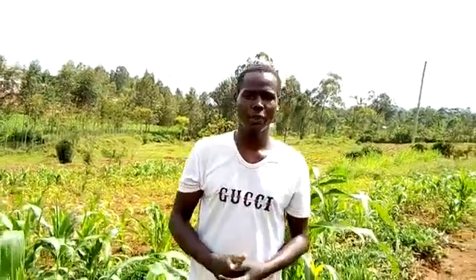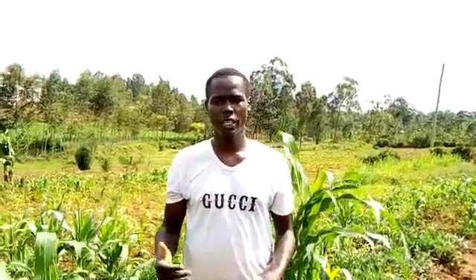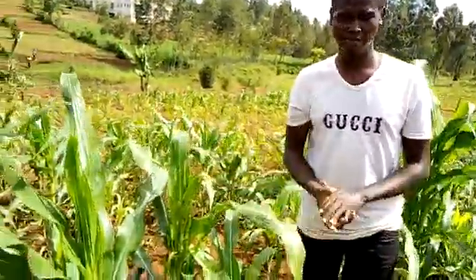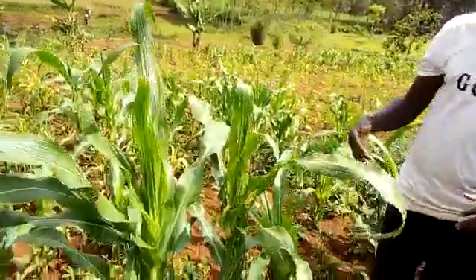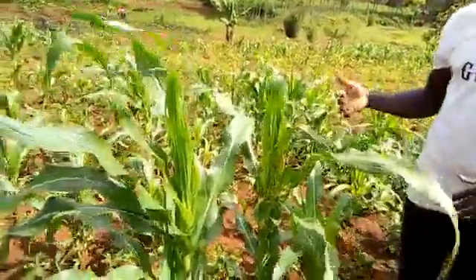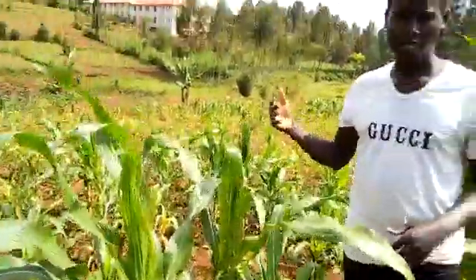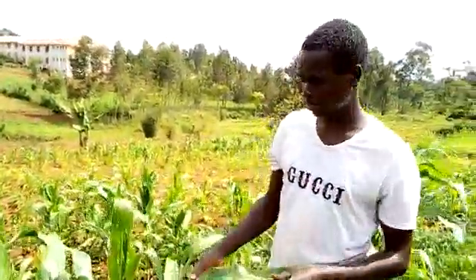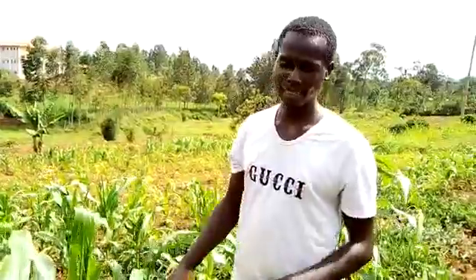I'm Dalmas Mithai from Seed Savers Network Kenya and today we are going to do a crop scouting in Jones farm. We are going to do observation on maize here, looking at the fall army worm. So we will start here.